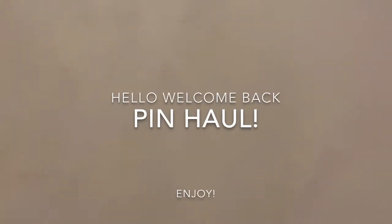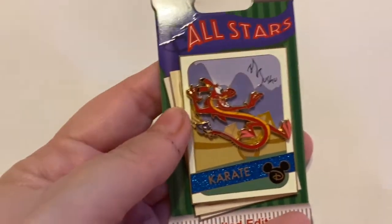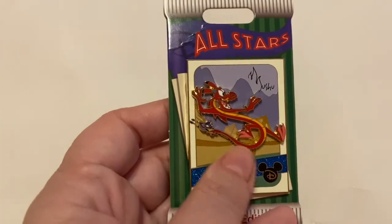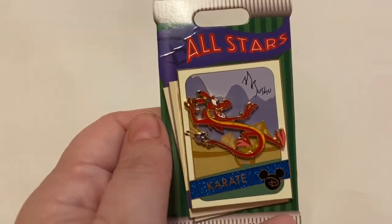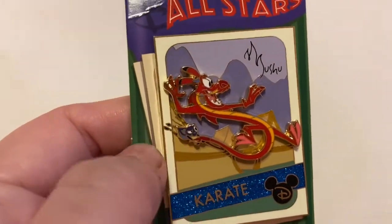Hello my perfectly magical pals and welcome back to my channel! Today I have a pin haul. The first pin I have is from the All-Star collection — I actually have the Robin Hood one that I gave to my husband, and this is Mushu in the karate. I really love that they have the glitter there, and Cri-Kee is hanging on to his tail.